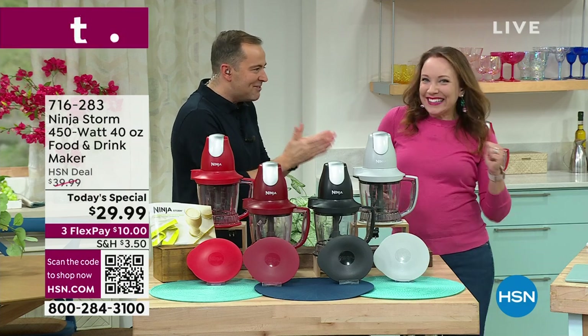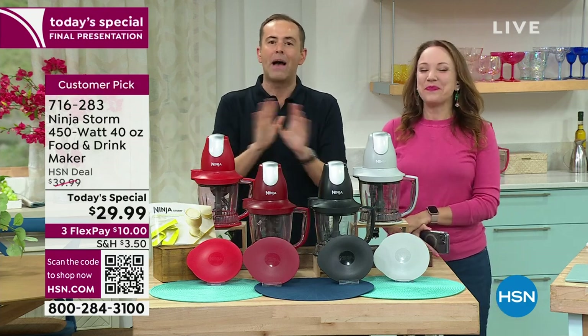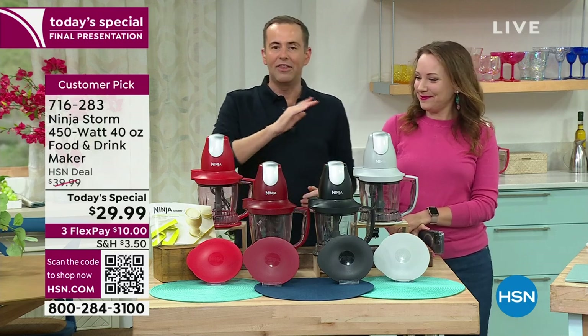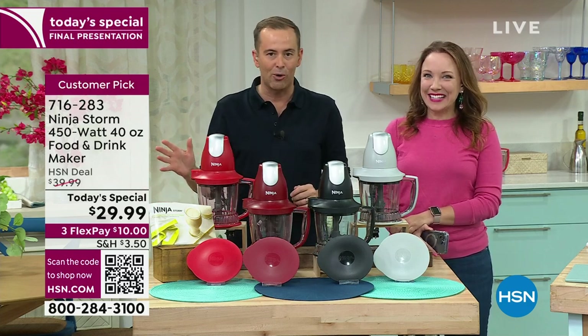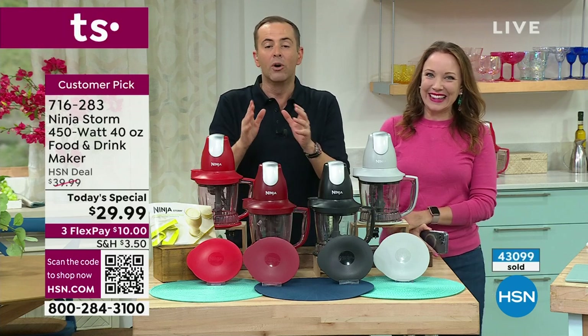Rochelle is here! We're going to have the best time with our last look, final presentation of our Ninja Storm today's special. 40-plus thousand sold — just a few thousand left at this stage. We're going to chop, blend, do smoothies, do gelato, do fresh salsas.